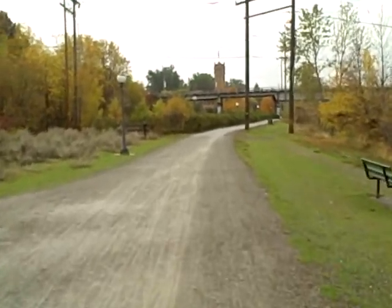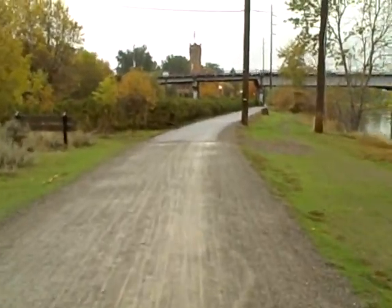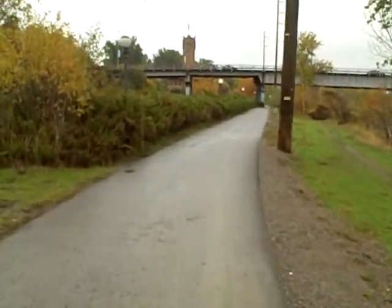It's pretty easy to ride on this trail even after a day of rain. Without fenders you would get some mud splattering.